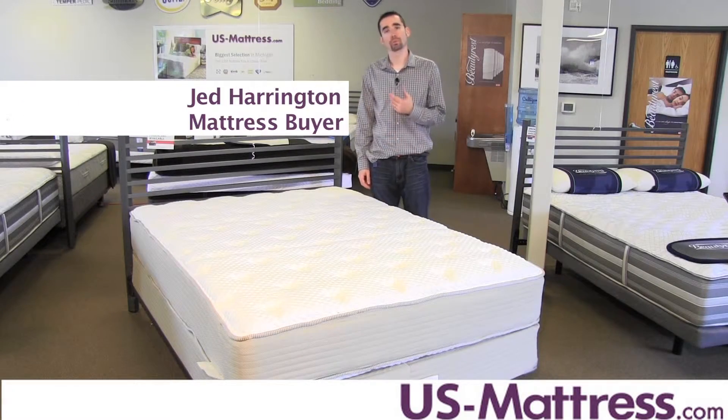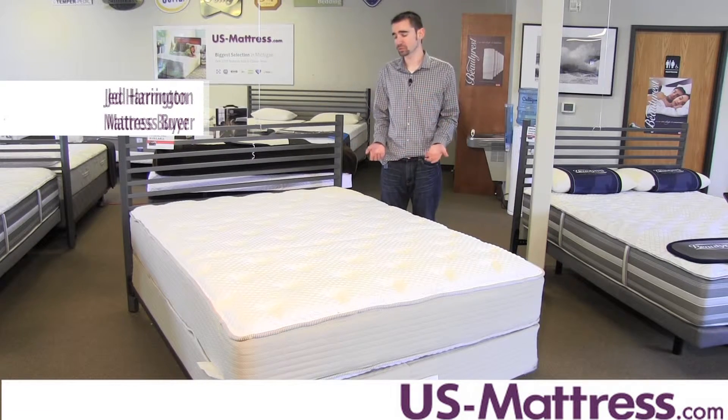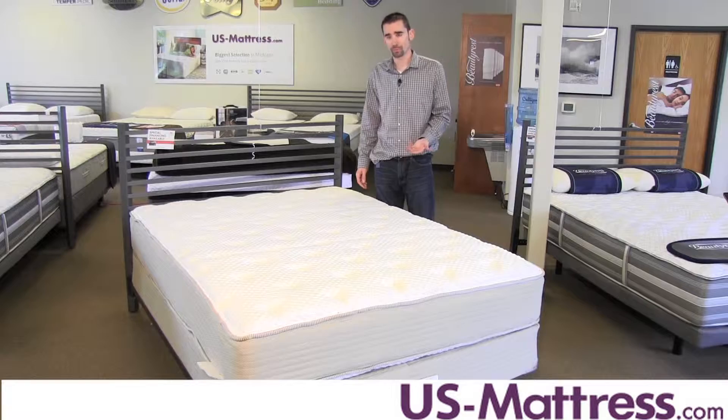This is the Restonic Comfort Care Andover Plush. At a comfort scale rating of a 5.5, this mattress has a nice medium feel that's designed to be soft enough for back and side sleepers, yet firm enough for stomach sleepers and back sleepers who enjoy a firmer level of comfort.